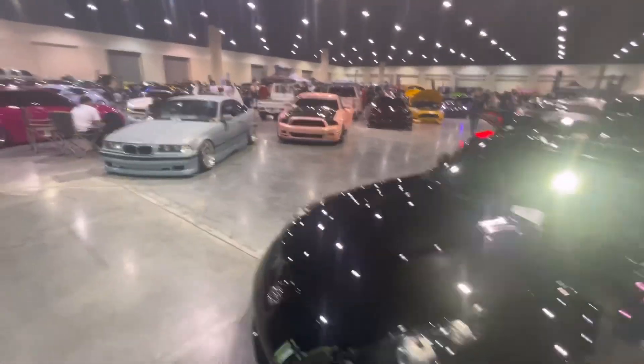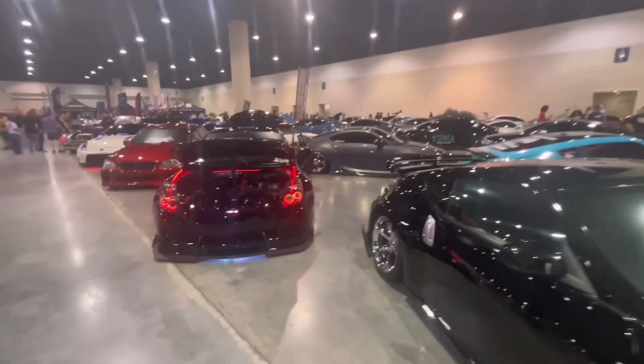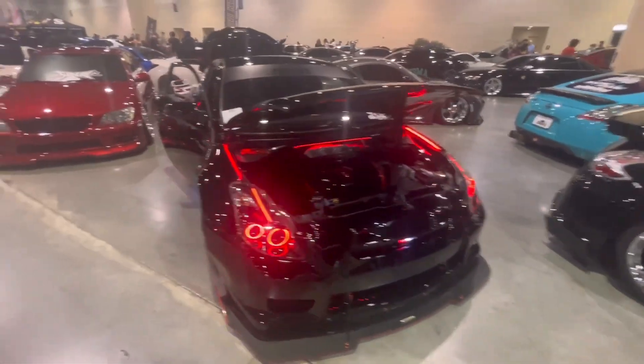Alright, hello everybody, it is Yellowfin and we are here for part two of the Slammed Enough Daytona event — the event I didn't even know was happening until I got to Daytona on my vacation and realized it was.